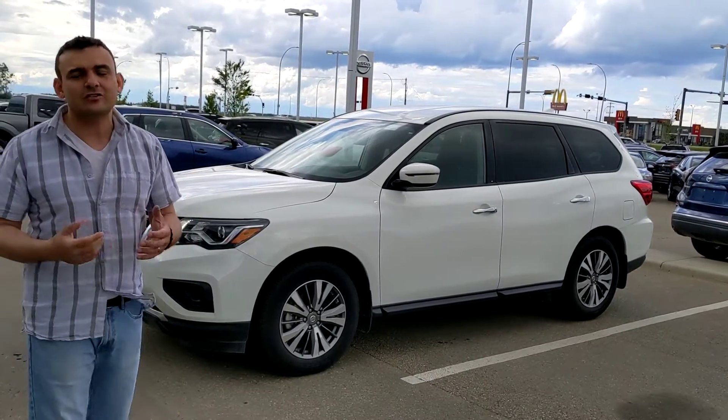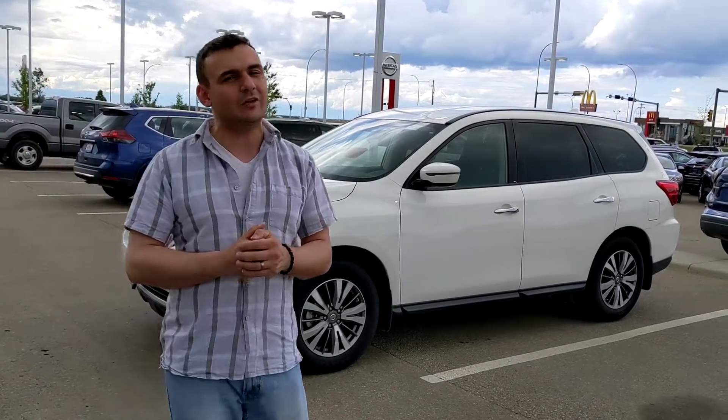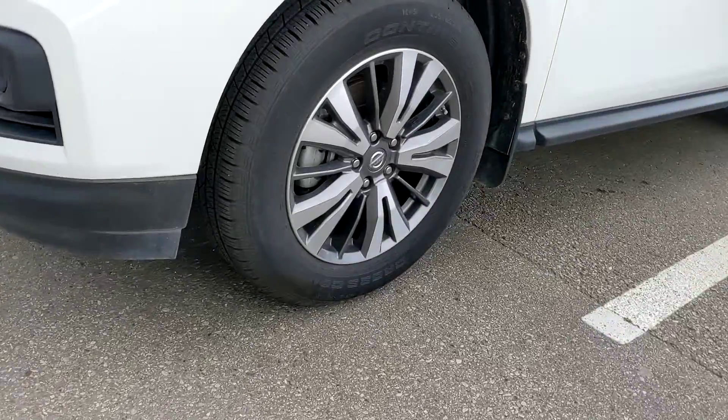Under the hood, like all Pathfinders, that 3.5 litre V6, so plenty of power for passing and merging safely on the highway, and still very fuel-efficient. On the side here, the beautiful 18-inch alloy wheels with the all-season tires already installed for you.